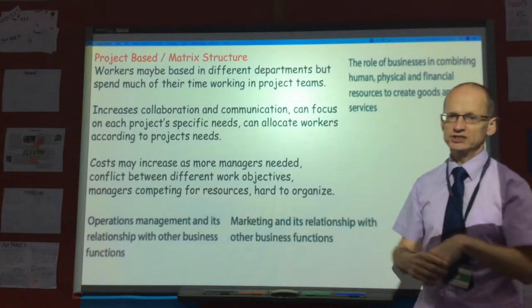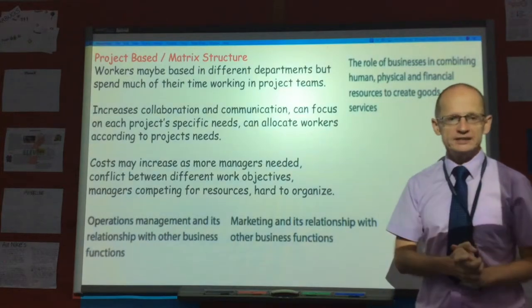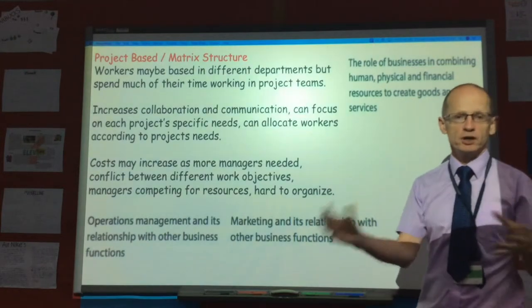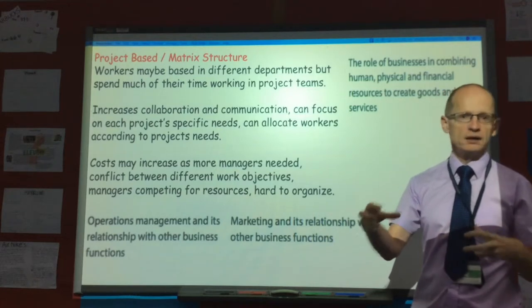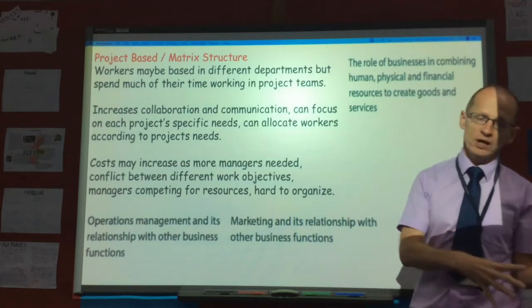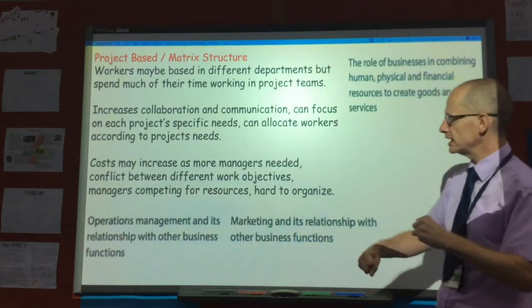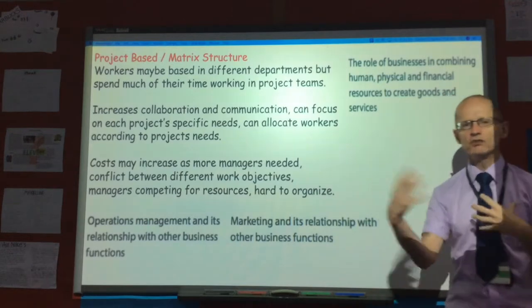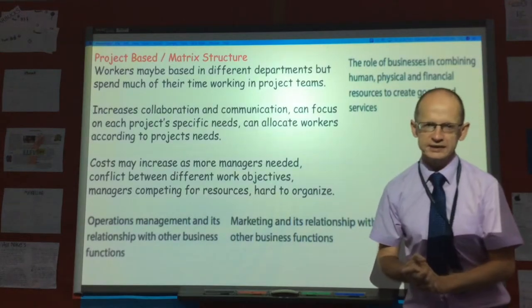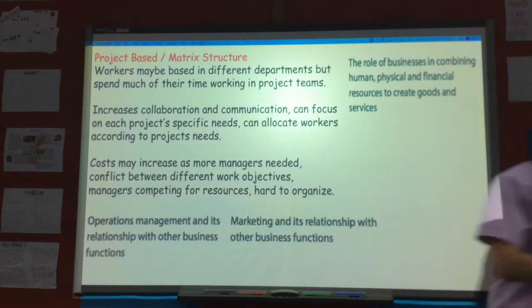A disadvantage is that you have increased costs, because each project may well have a manager. There may also be diseconomies of scale — if a worker is part of six different project teams with differing objectives and different timescales, that may mean some projects always get put on the back burner. Managers compete for resources, and it's obviously going to become harder to organize time and resources. So that's a disadvantage of a project-based structure.